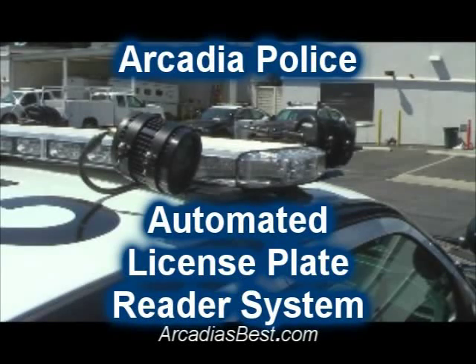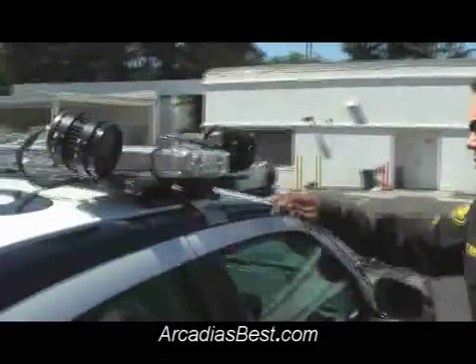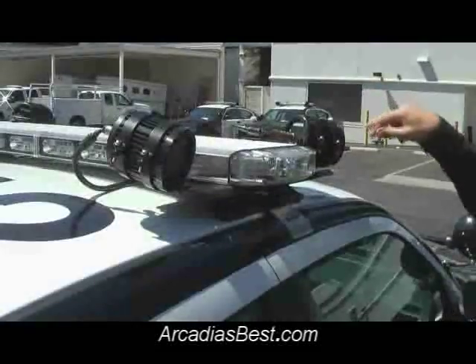I'm just going to be introducing the Pages automated license plate reader system here. My name's Officer Justin St. Pierre, Arcadia PD. This unit's equipped with the Alpers license plate reader. As you can see, it's got three cameras.